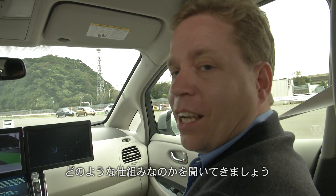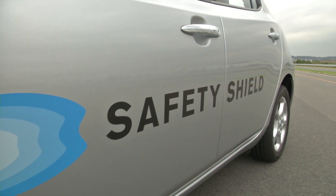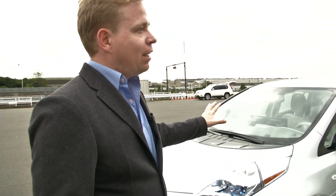So let's find out how that worked. Yoji Seto is from the Intelligent Transportation Systems Development Department. What's actually happening in this car?